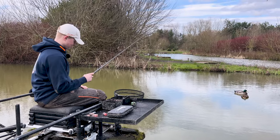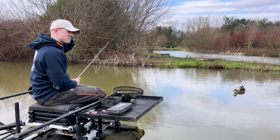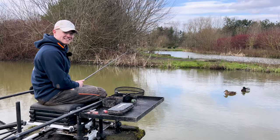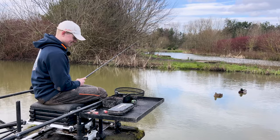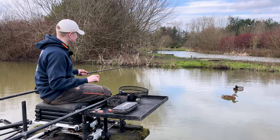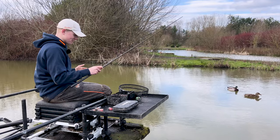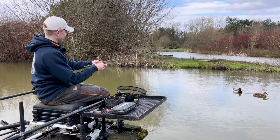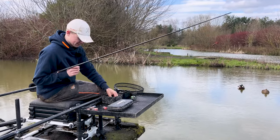Right guys, we've just done a 10-minute challenge to see if I could catch 5 F1s here at Partridge Lakes on the short maggot line. Rob's decided to do the same challenge, but obviously it's going to be on my gear, and this isn't set up for Rob - it's slightly different to my usual setup. I'm left-handed, Rob's right-handed, so it's not going to be easy for him.